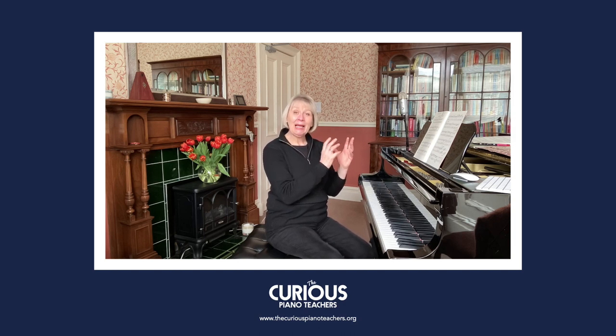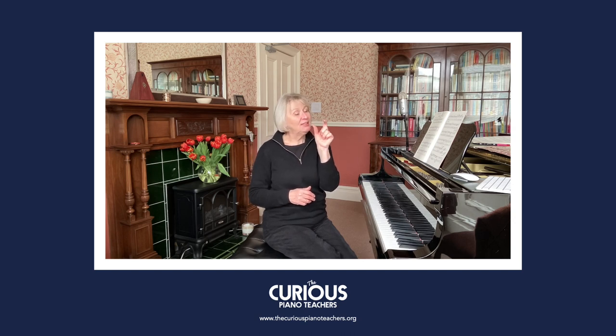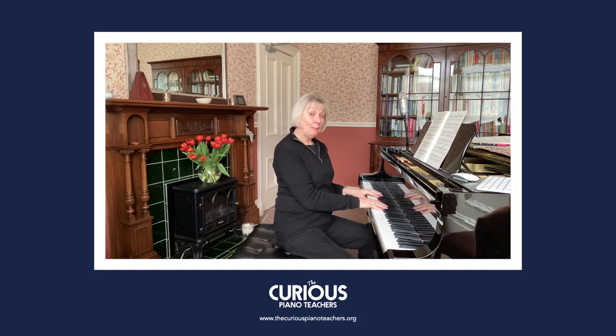It's a piece that really captures the imagination, and a bit like 'The Ballad' — which was the last video I did — it tells a story. The title 'La Chevaleresque' means 'chivalrous.' To be chivalrous is something very much associated with medieval knights. And if you think about that word — 'cheval,' C-H-E-V-A-L — that's actually French for horse, so the horse is absolutely bound up in that.